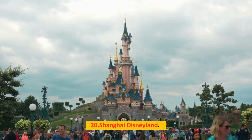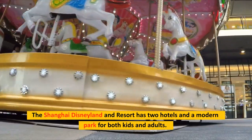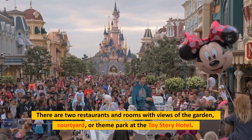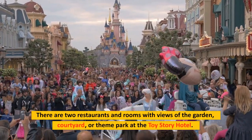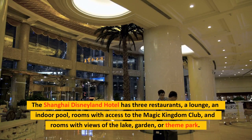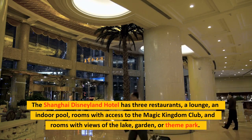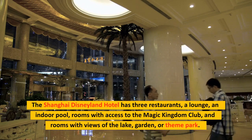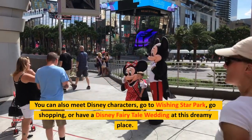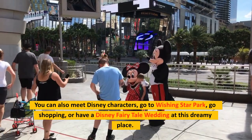Number 20: Shanghai Disneyland. Shanghai Disneyland has two hotels and a modern park for both kids and adults. The Toy Story Hotel has two restaurants and rooms with views of the garden, courtyard, or theme park. The Shanghai Disneyland Hotel has three restaurants, a lounge, an indoor pool, rooms with Magic Kingdom Club access, and rooms with views of the lake, garden, or theme park. You can also meet Disney characters, visit Wishing Star Park, go shopping, or have a Disney fairytale wedding.